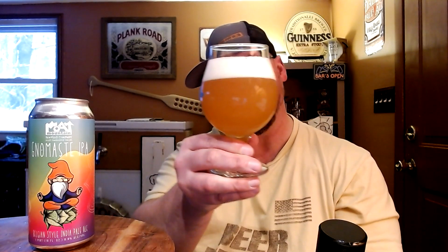So this has a pretty white and fairly tight sudsy head. The color of the beer itself — I thought it was going to be clearer than this, but it's not. That is a murky orange.